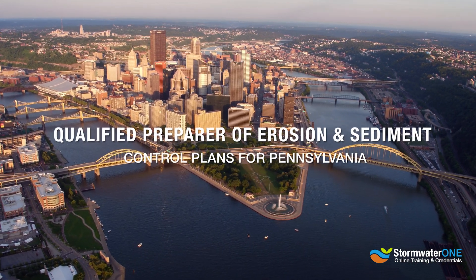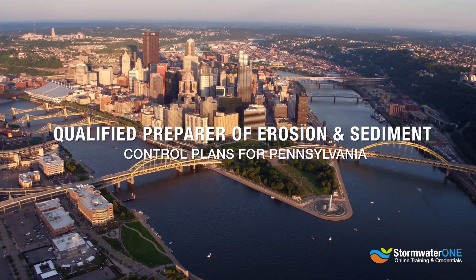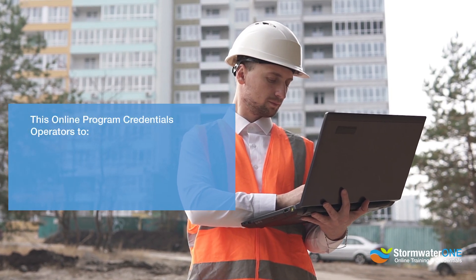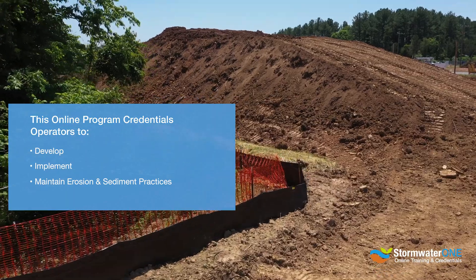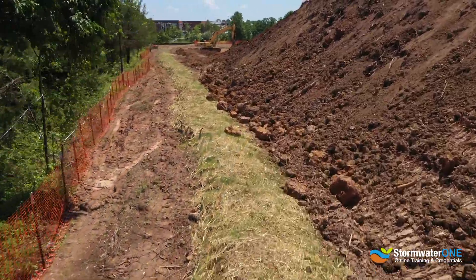Thank you for your interest in Stormwater One's Qualified Preparer of Erosion and Sediment Control Plans for Pennsylvania. This online program credentials operators within the State of Pennsylvania to develop, implement, and maintain erosion and sediment plans and practices as outlined in Pennsylvania Title 25, Chapter 102.